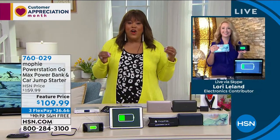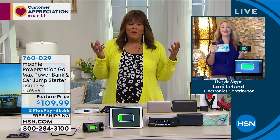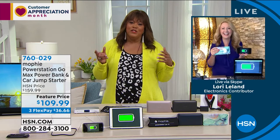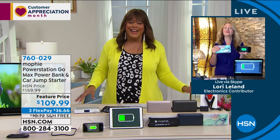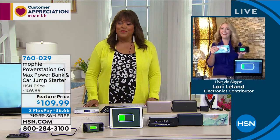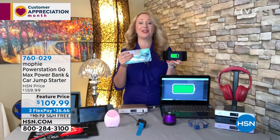Lori, I couldn't start the car last week — the battery was dead. I panicked, and my husband was like, 'Well, the Mophie's in the car.' And it jumpstarted it right away, girl. It was like no problem. I love that you had it when you needed it. That's so cool.